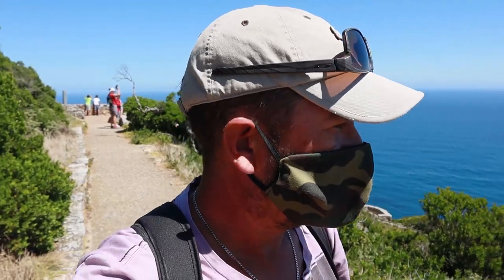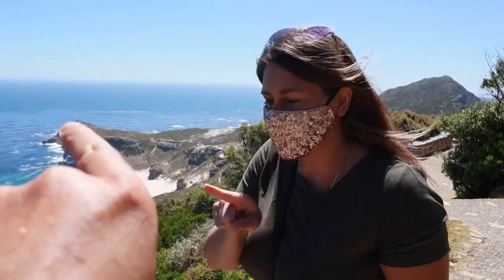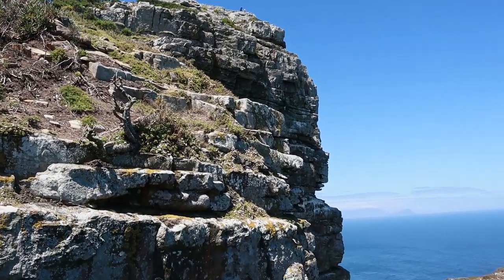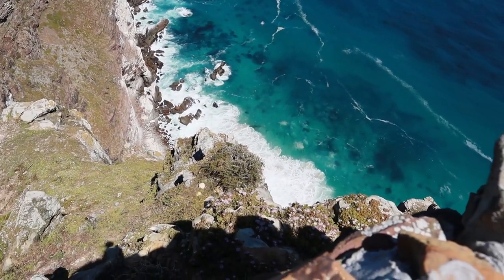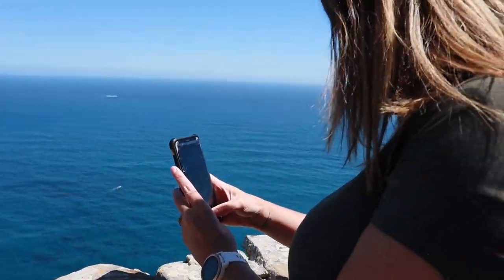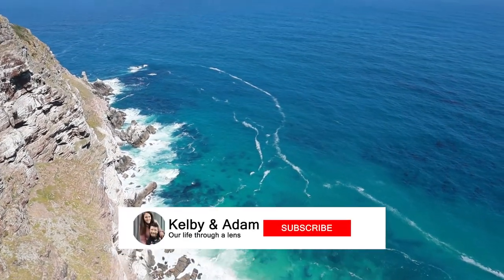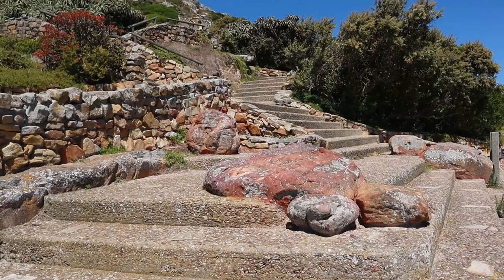It's a little bit windy up here, but yeah — beautiful views. We think that's Cape Point over there, and that's probably the Cape of Good Hope. Now we're going to head up to the lighthouse. Look at these skies — absolutely stunning. We are going up to the top!